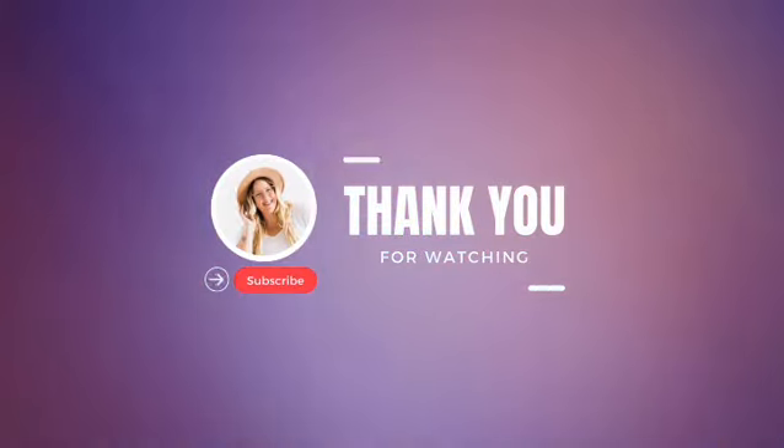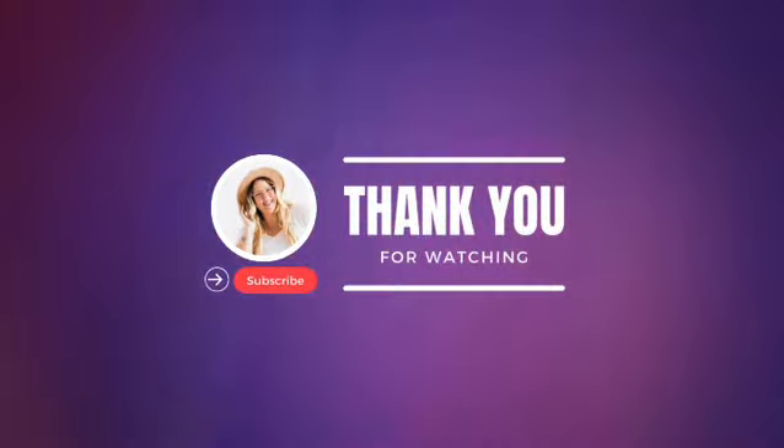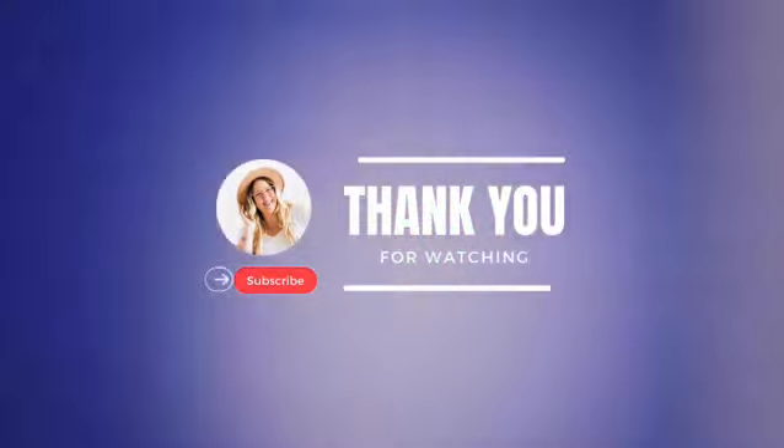Thank you everyone. Please subscribe to my channel and support me. Please comment on this video and share this video. Thank you.